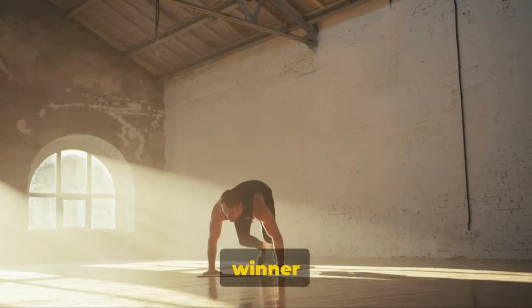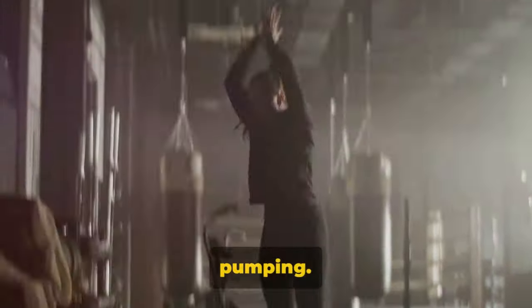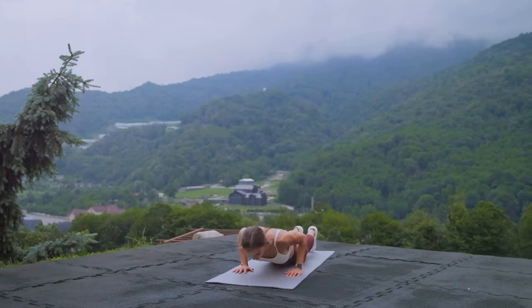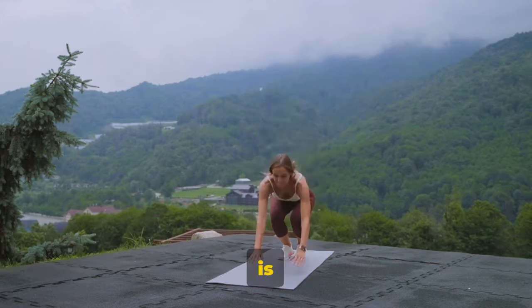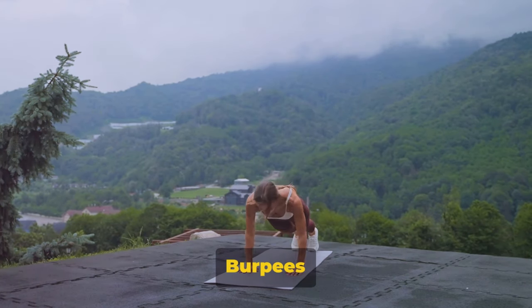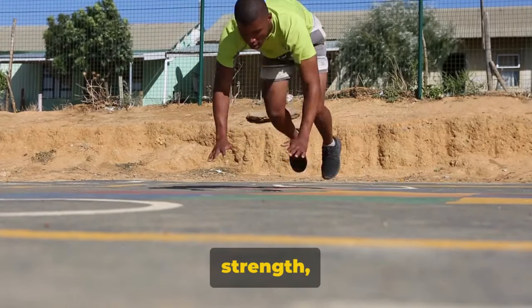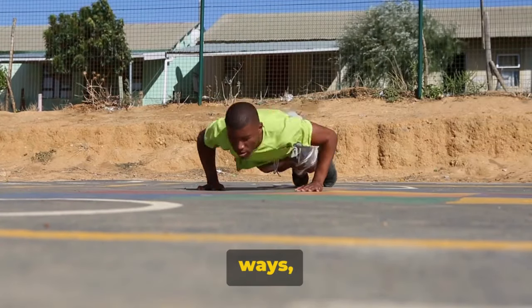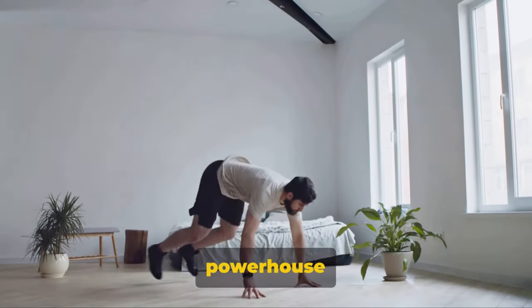So why is the burpee such a winner for fat loss? In addition to working almost every muscle group, it's a high-intensity exercise that really gets your heart pumping. Not only are you burning calories while performing the exercise, but you're also boosting your metabolic rate, so you continue to burn calories even after your workout is over. The benefits of burpees extend beyond just fat loss — this exercise is a fantastic way to improve your strength, agility, and endurance.